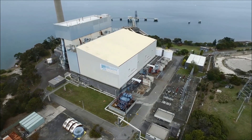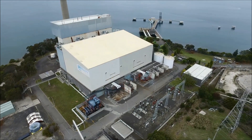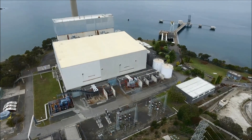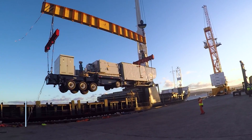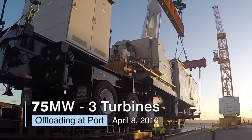APR Energy was commissioned by Hydro Tasmania, Tasmania's electric utility, in March 2016 to provide 75 megawatts of electricity with a dual-fuel turbine fast-track power plant. Within four weeks, APR Energy's turbines arrived at the port in Tasmania.